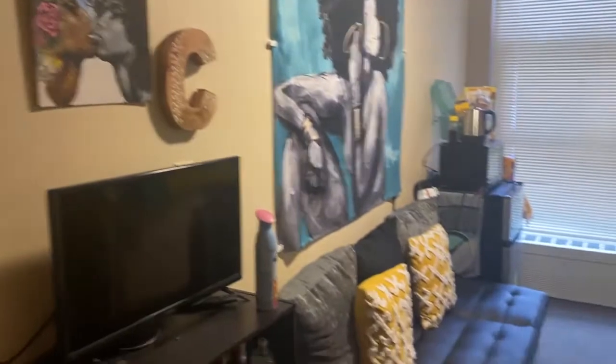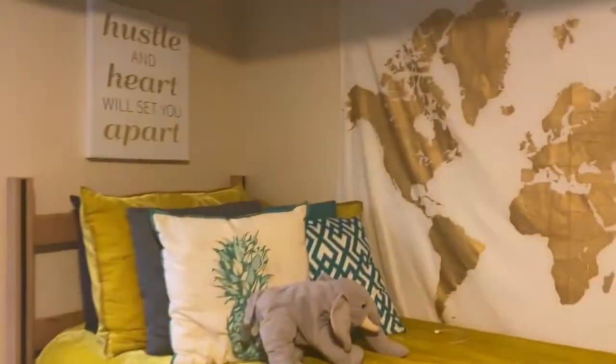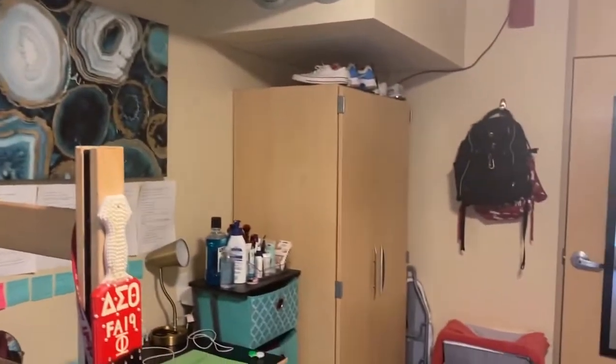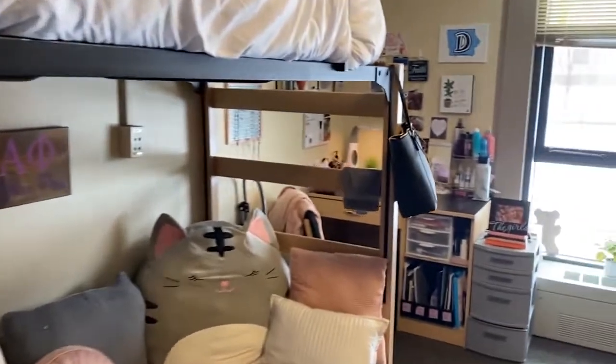And this is what my room looks like — a full view of the room and everything inside of it.